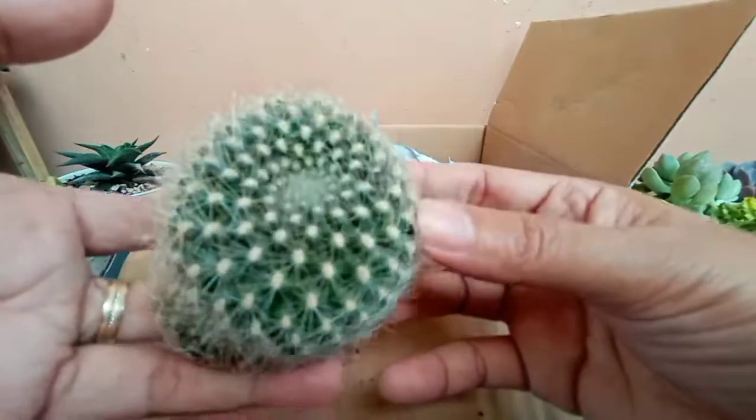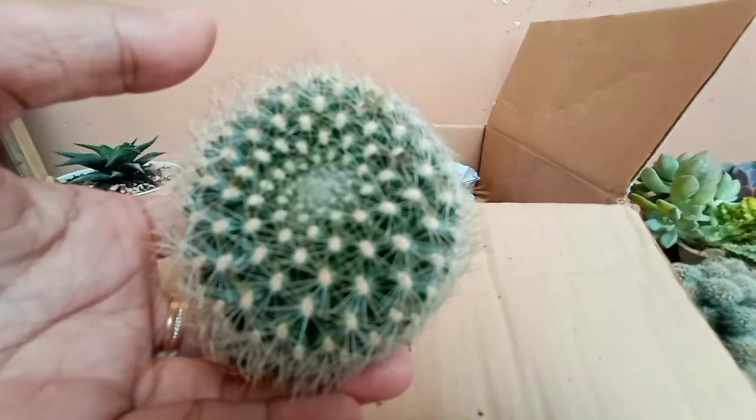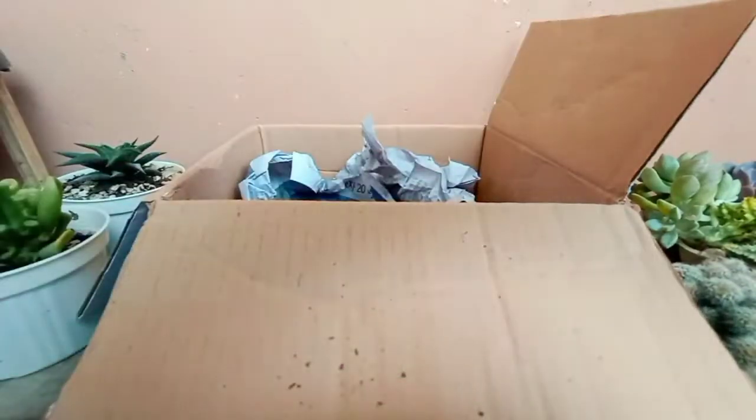I'm not sure with the exact ID of this one. Basta iba yung itsura. I decided to get it.